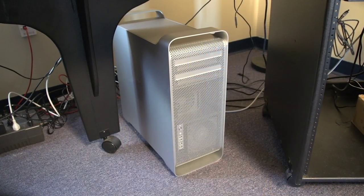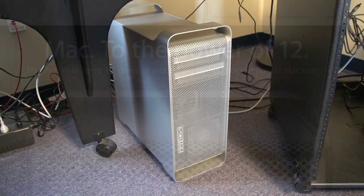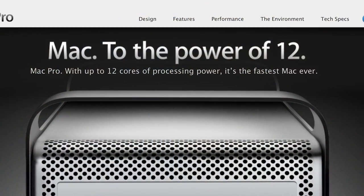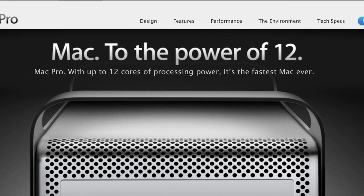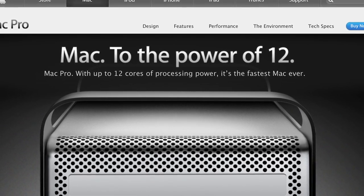The new edit system features a new Mac Pro dual processor 12-core system with 64 gigs of memory. You can get on Apple's website for all the specifics, but trust me, this is the latest Mac system available and it's fast, and I maxed it out with all the hard drive space I need.